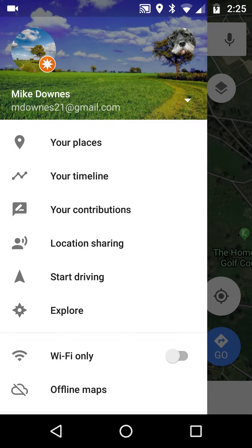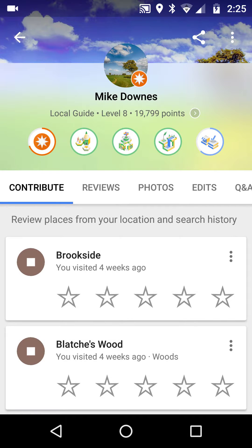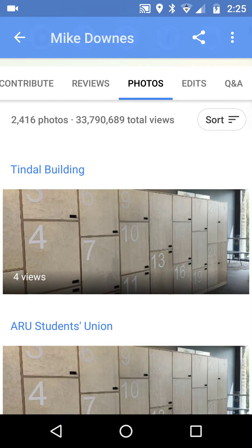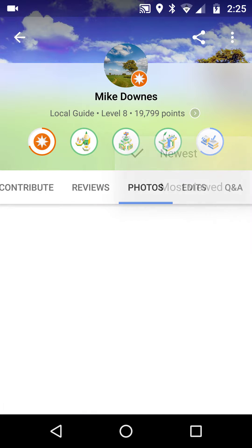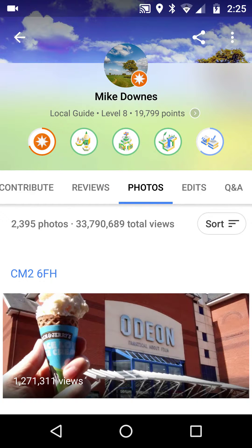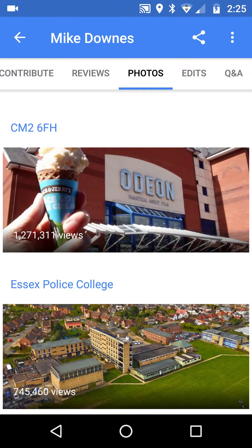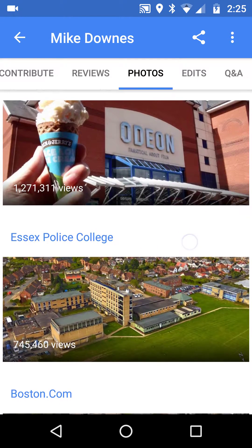You click the menu top left, go down to your contributions, then go to photos. On the left hand side, there is a sort button, so you can sort by most viewed. In my example, I've got one image with 1.2 million views, which is lovely.